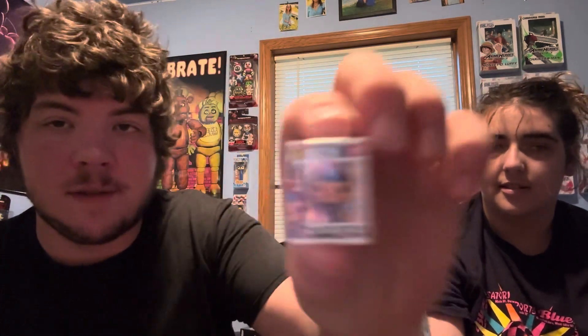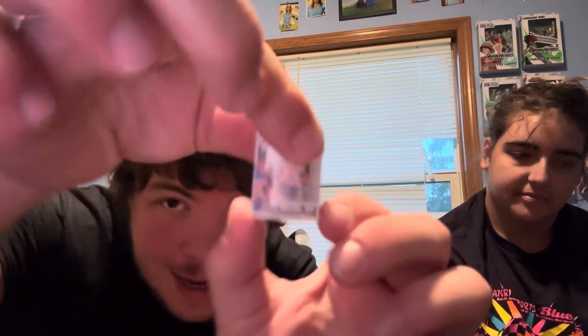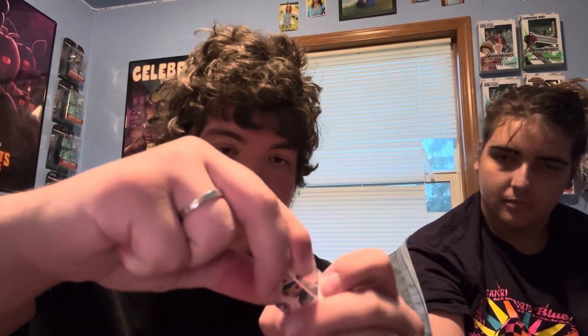We're just gonna take turns opening — I'm pretty sure I'm gonna get a bunch of duplicates. What'd you get? Balloon Boy! We got ourselves a little Balloon Boy. These things come out of the box in a plastic case — they got these plastic pieces and you just pop them out like so, and there you go, a little BB.